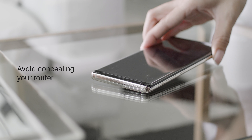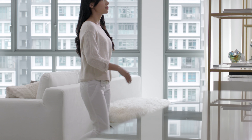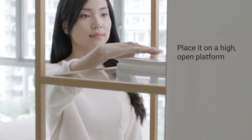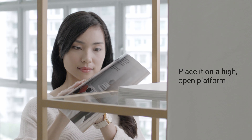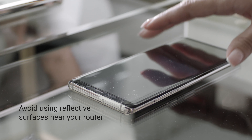For stronger Wi-Fi signals, avoid concealing your router with carpentry. Instead, place your router on a high open platform to reduce signal loss and set it up as close to the centre of your home as possible. Also, avoid using reflective surfaces near your router as they deflect signal waves away.